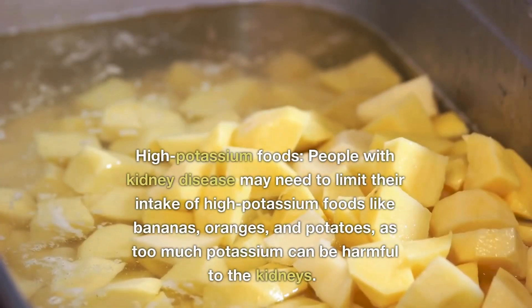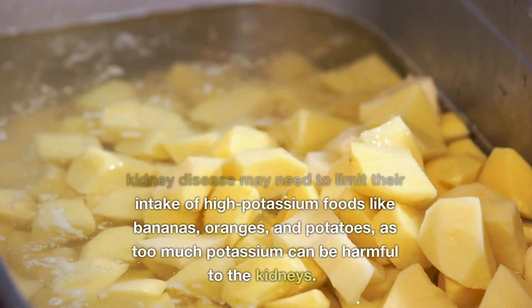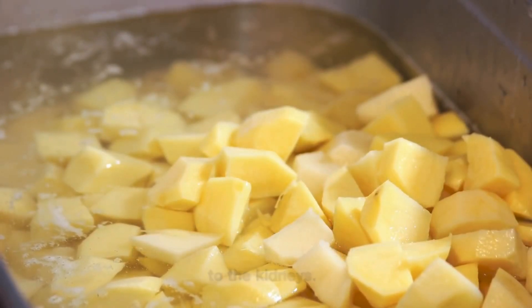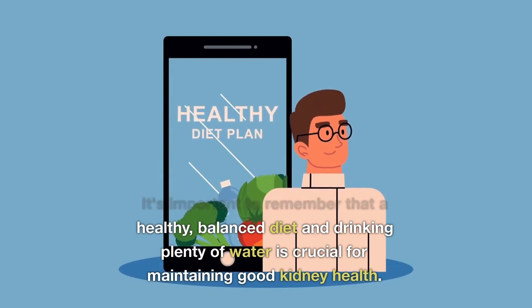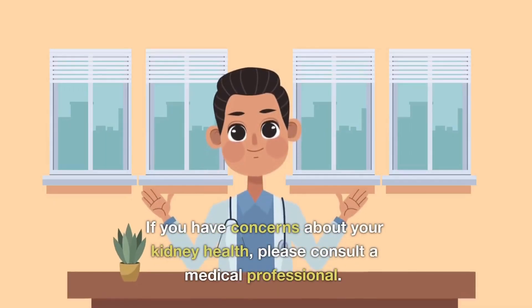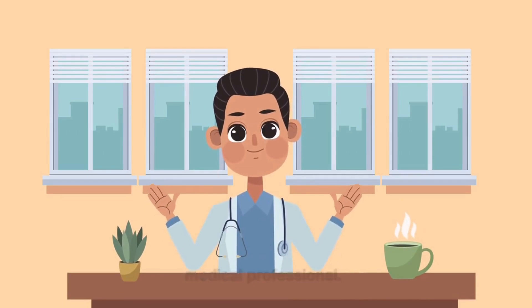High potassium foods like potatoes, oranges, and bananas can also cause kidney damage over time. It is important to remember that a healthy balanced diet and drinking plenty of water is crucial for maintaining good kidney health. If you have any concerns, please consult your medical professional.